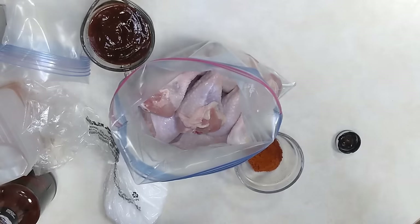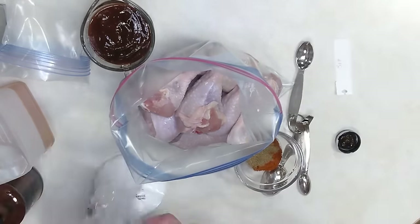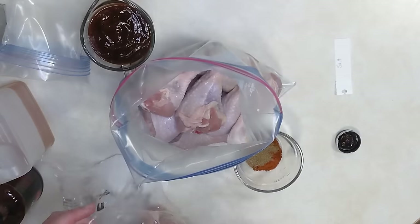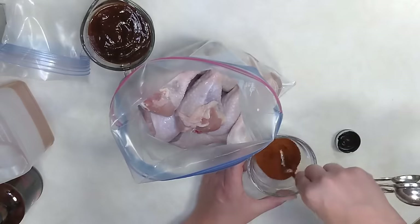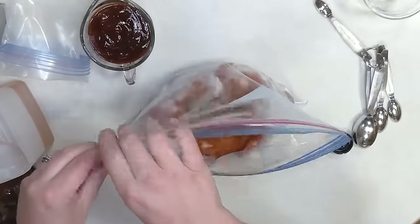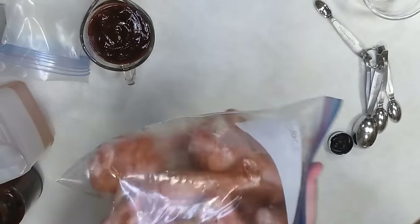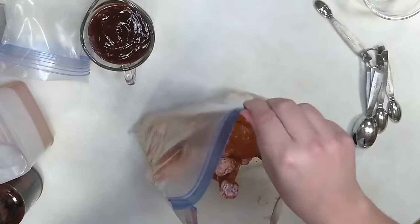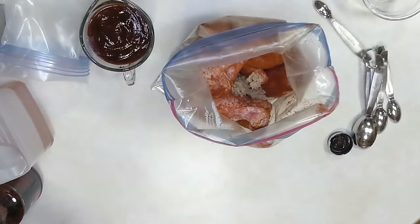This next crock pot recipe is something you wouldn't necessarily think of as a crock pot recipe: crock pot barbecue drumsticks. Stick with me because this recipe is dynamite. Get your drumsticks into a large freezer bag. In a small bowl, mix together some paprika, cumin, and a bit of salt. Dump that spice mixture in on top of the drumsticks and mix so they're evenly coated — you can shake it like a shake-and-bake. Then add in minced garlic from a jar with one cup of barbecue sauce.